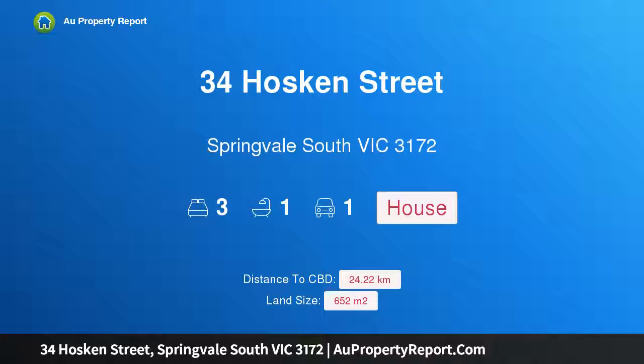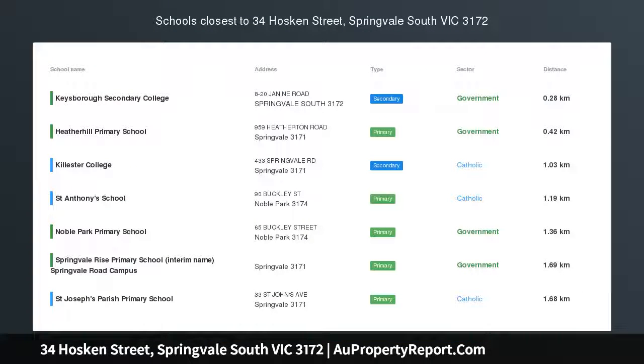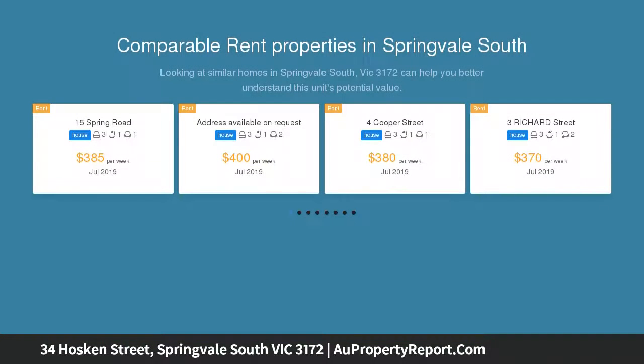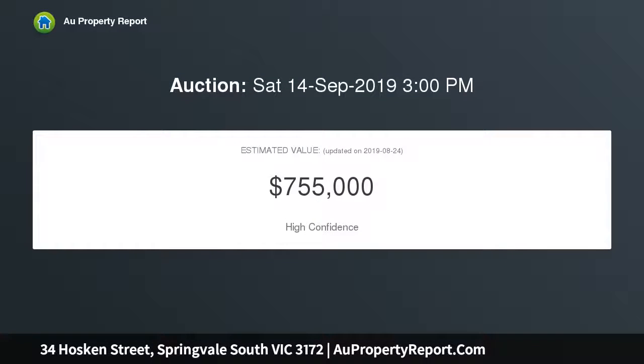I am glad to introduce 34 Hoskins Street, Springvale South, Victoria 3172 — a corner of potential to spark the imagination. Explore the potential of this recently renovated three-bedroom single-level sensation, set within walking distance of schools, parks and shops, presenting an attractive option for the young family seeking space to grow, the astute investor, or the